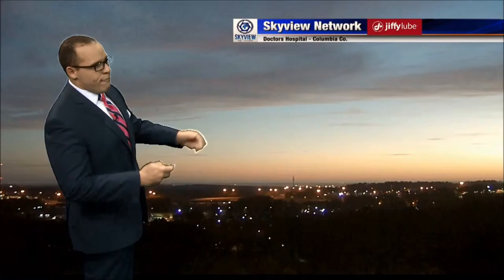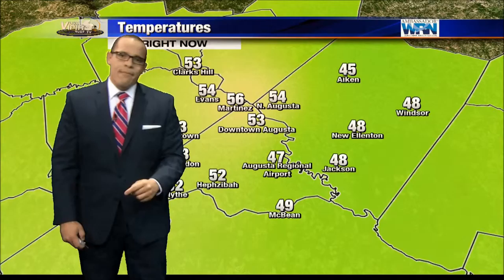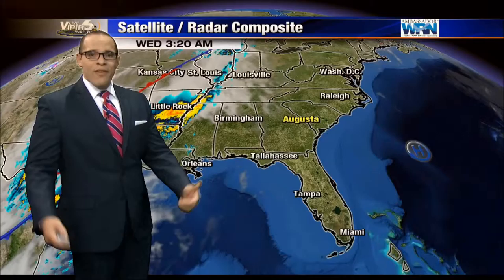We are inching closer to sunrise — just a beautiful looking sky this morning. That's a live look on our Jiffy Lube Skyview Network camera, live from Doctors Hospital. Beautiful colors on the horizon. Let's talk temperatures. Right now, 56 in Martinez, waking up to 54 in North Augusta, cooler in Aiken at 45 degrees this morning, and 48 for New Ellington. It's generally a mix of 40s and 50s all over the CSRA, with 54 in Swainsboro, right at 50 for McCormick, and 49 in Saluda, South Carolina.